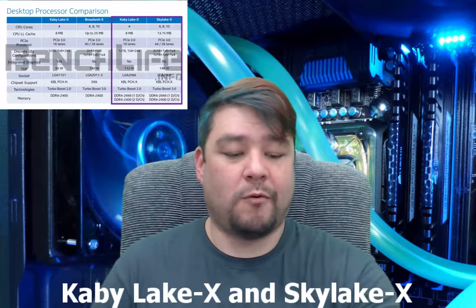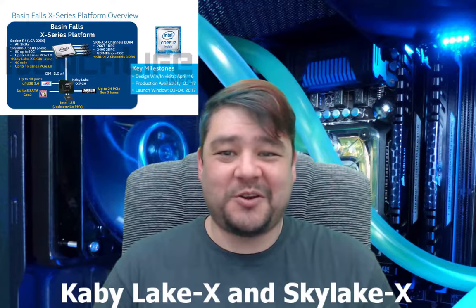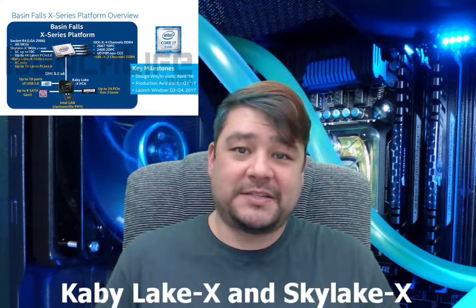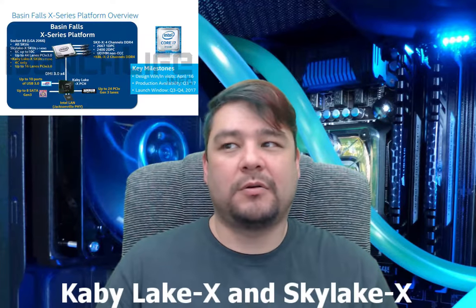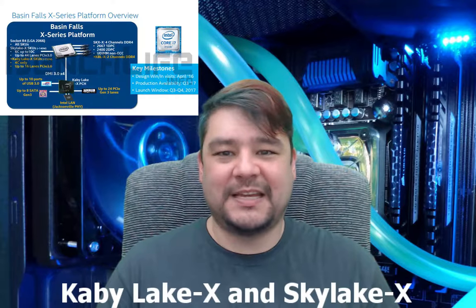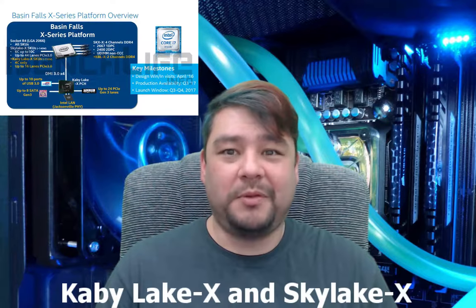Both will be running on the same platform — the Basin Falls series of motherboards. It was initially created to support Kaby Lake X, and it has inline compatibility with Skylake X as well. Both Kaby Lake X and Skylake X processors will be released at the same time — we'll see those at either Q3 or Q4 of 2017. It'll be interesting to see how this works out. I don't understand why they're releasing them both at the same time, but probably time and money have something to do with it.